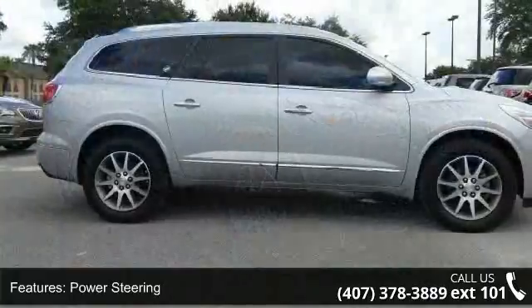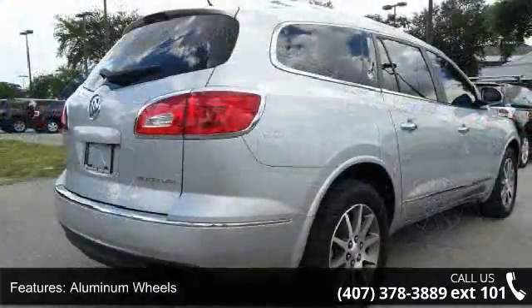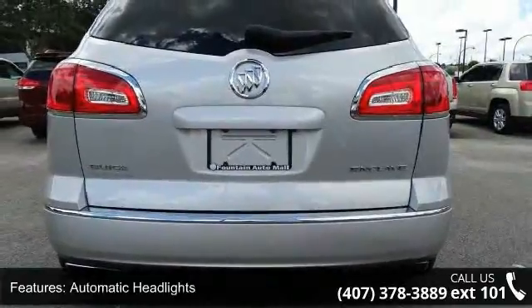This vehicle's top features include front wheel drive, power steering, aluminum wheels, HID headlights, automatic headlights, privacy glass, mirror memory, remote trunk release, power liftgate, and satellite radio.